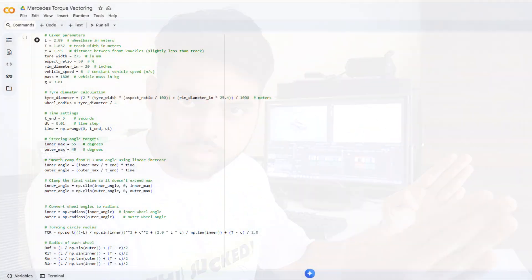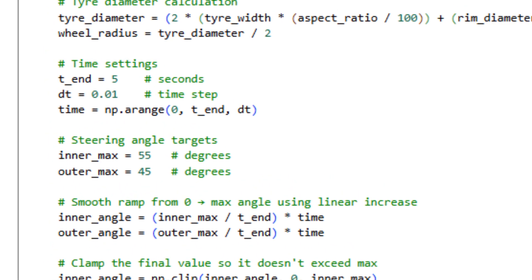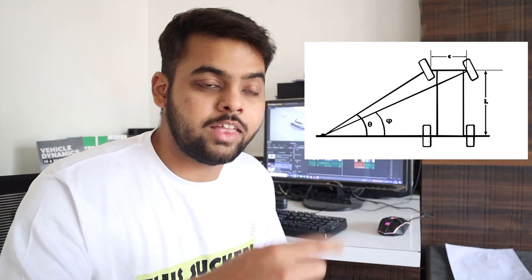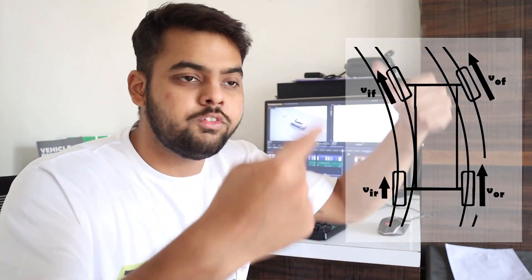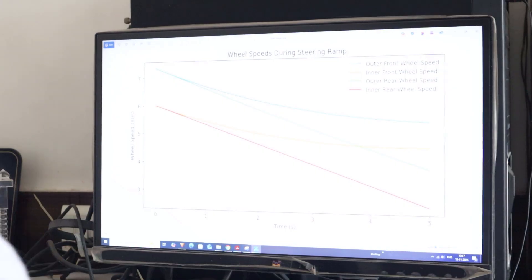I created a drive cycle of the angle of the front wheels. In this drive cycle, both front wheels start at zero degrees — the straight line position. They are then rotated so that the inner wheel goes to 55 degrees and the outer wheel goes to 45 degrees. Using this data, we can calculate the turning circle radius of the car and the radius of curvature of all the wheels, and from that, we can calculate the angular velocity of the car and thus the velocity of each wheel.